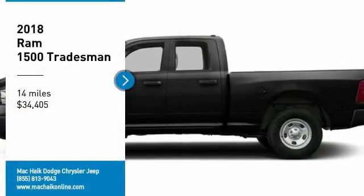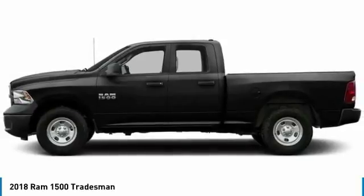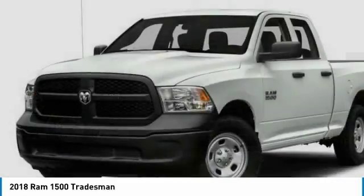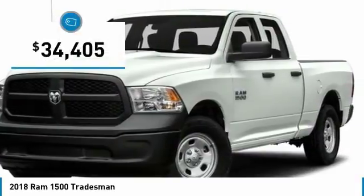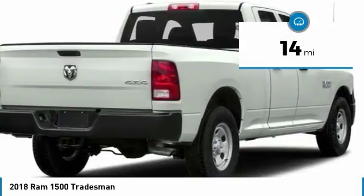Stop by and take a look at the 2018 Ram 1500. It went against the Chevrolet Silverado, Ford F-150, and Toyota Tundra, which are all excellent trucks in their own right. The Ram took home the prize for its well-rounded strengths and is priced below $35,000. This vehicle has less than 100 miles.